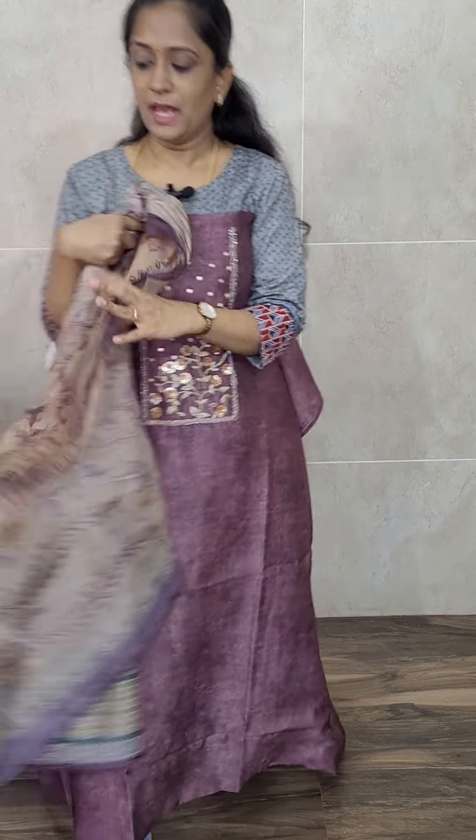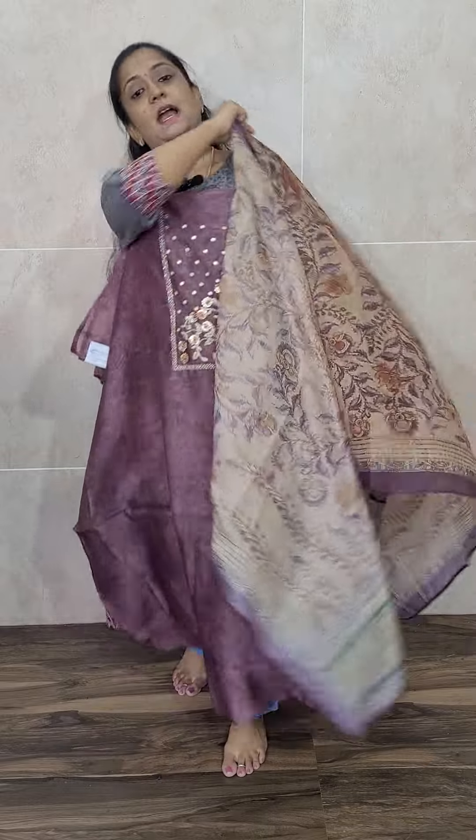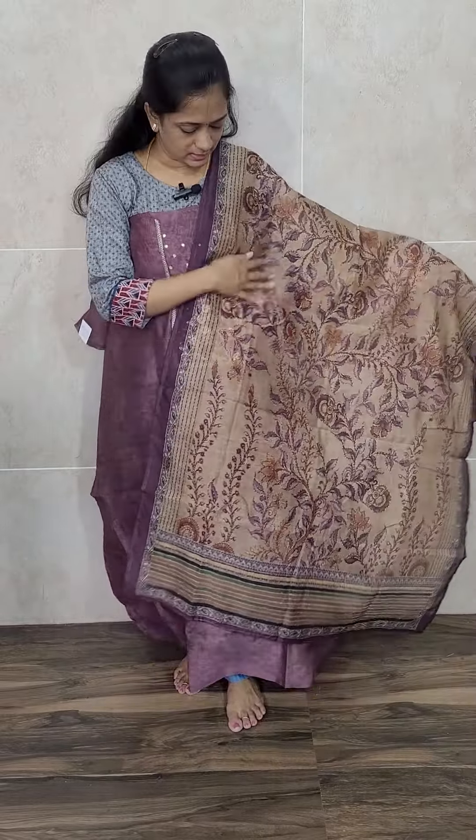It has a beautiful dupatta with complete kalamkari prints — it looks like kanta stitch but it is complete printing on a Maheshwari silk fabric. With this you will be getting a same color cotton silk bottom. Very simple but a very elegant item. Priced at 2090.